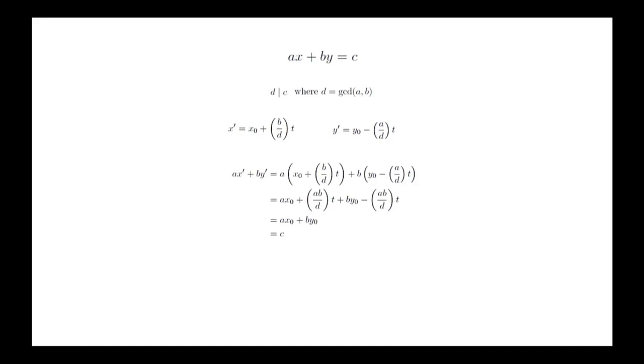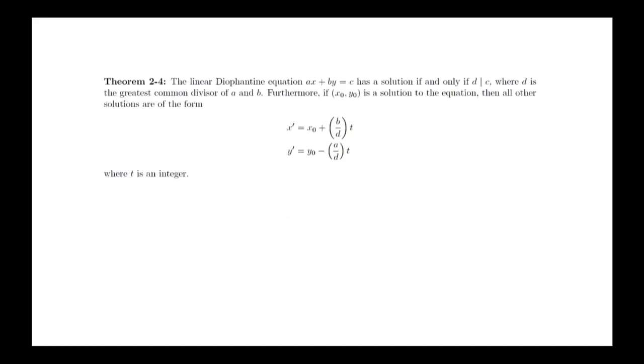This result is summarized in the following theorem: The linear Diophantine equation ax plus by equals c has a solution if and only if d divides c, where d is the GCD of a and b. Furthermore, if (x naught, y naught) is a solution to the equation, then these equations give all other solutions. In class, we'll look more closely at the geometry of this equation to gain further insight.